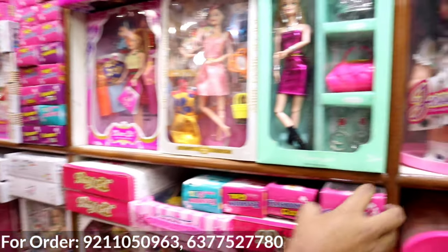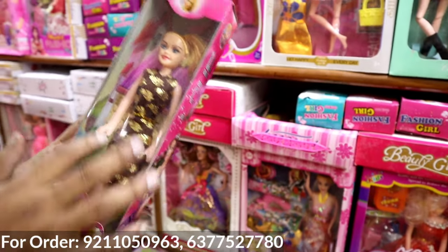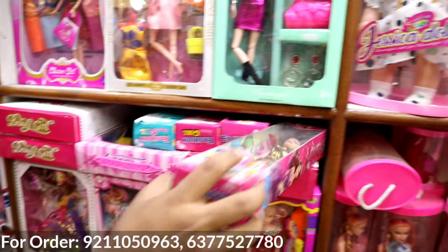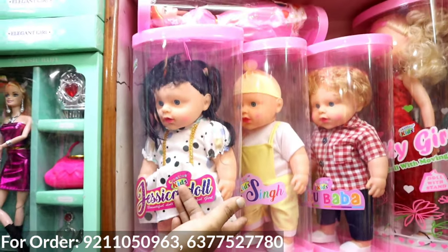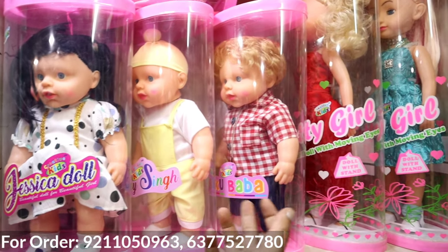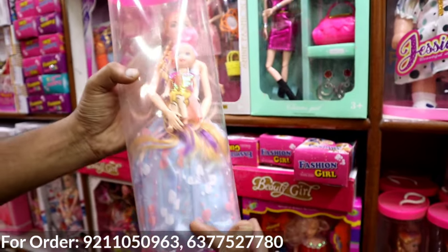Sir, what are you going to show? In toys, I want to show you a variety of dolls. It starts from 25 rupees, and in dolls, you will get dolls from 25 to 350 rupees. In this type, you will get bendable dolls. In PVC packing, you will get different articles. You will get Jassica, Honey Singh, Cheekoo Baba, Preeti Eagle. There are so many beautiful doll options.